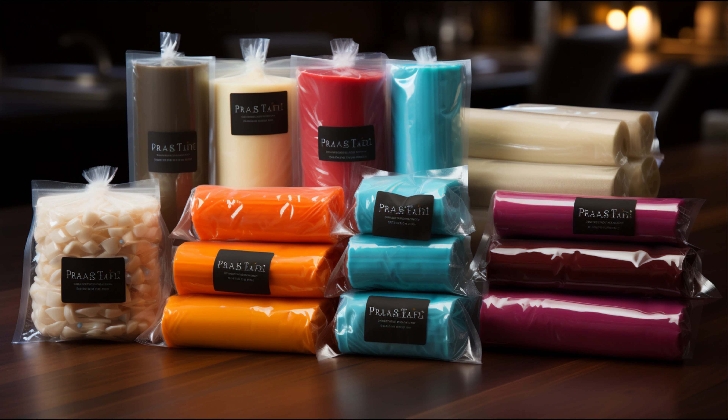And there you have it, folks — the amazing history and science of our everyday hero, the plastic wrap.